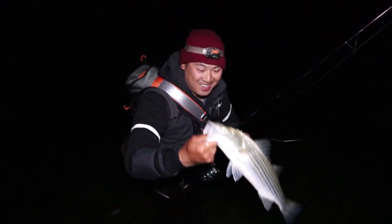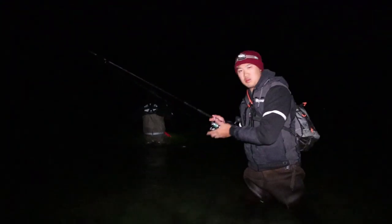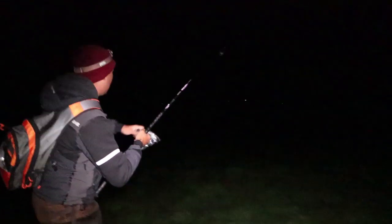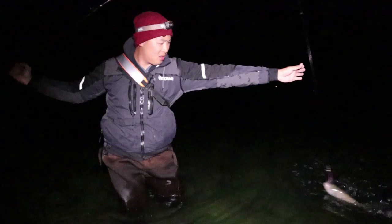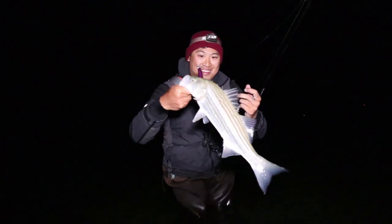There we go — this is a lot of fun! It seems like black and purple is really where it's at, especially at nighttime. Black and purple. Nice — a little better than the last one, that's for sure. And Austin's tip for reeling it really slow — it works!